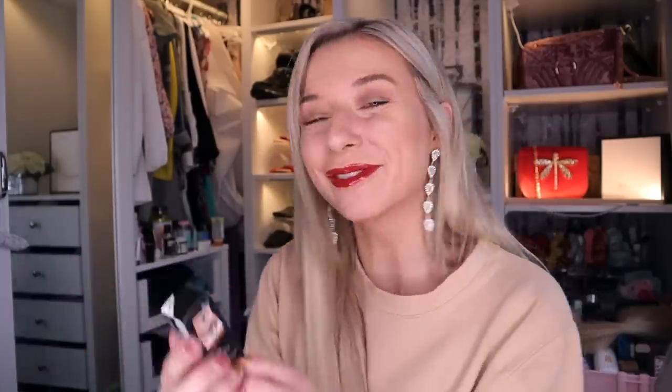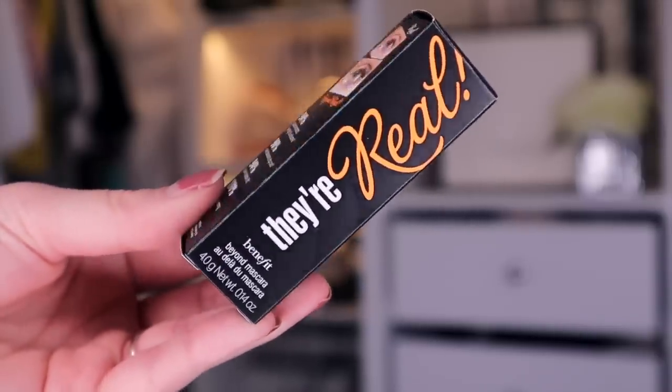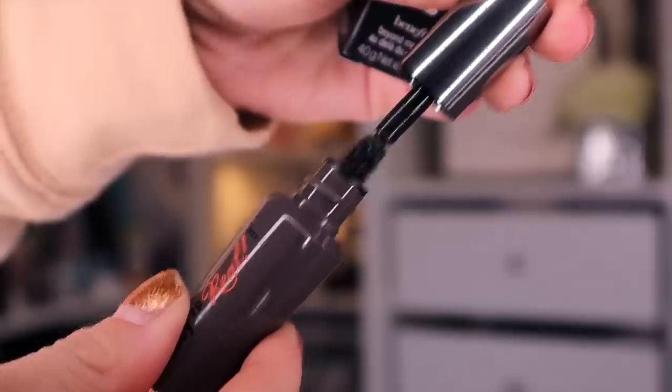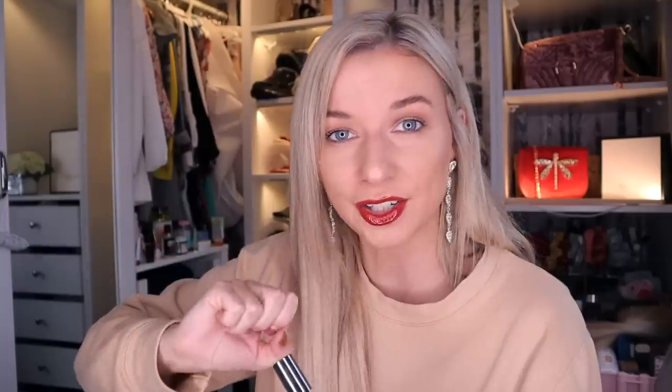Day number 17. This is a really good mascara. This is They're Real, and this is by Benefit. Not gonna lie, Bad Gal is definitely better than this mascara — I'm a huge Bad Gal fan. However, just look at the wand on this. It's so good. It's not clumpy, and it definitely looks like it would add length to the eyelashes.